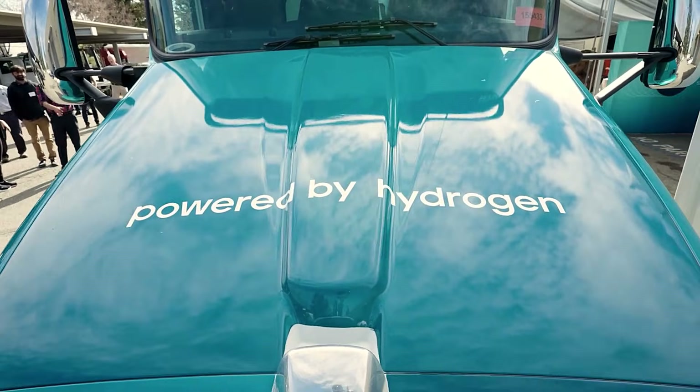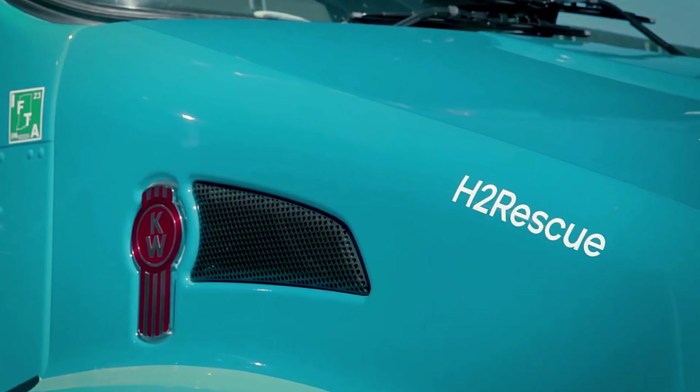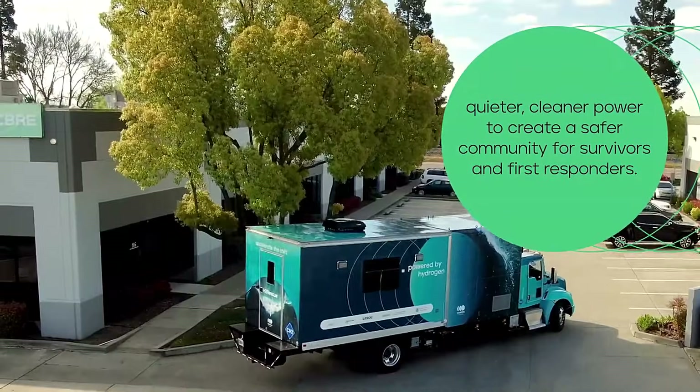H2 Rescue has already entered the Guinness Book of Records for traveling 2,960 kilometers on a single tank — a journey that took a week at an average speed of 90 kilometers per hour. And this may be just the beginning.